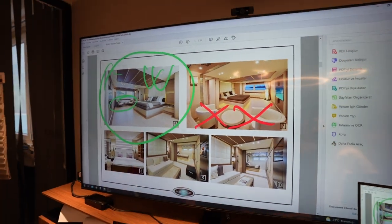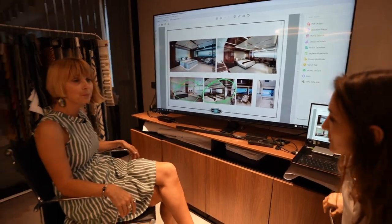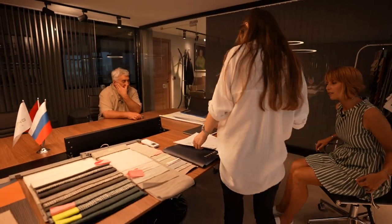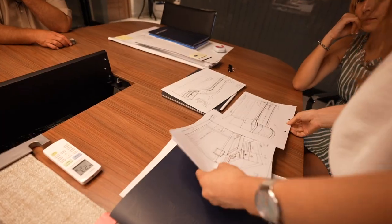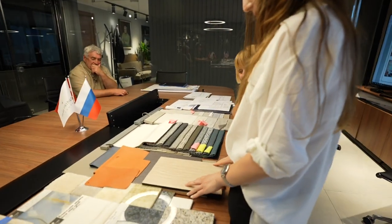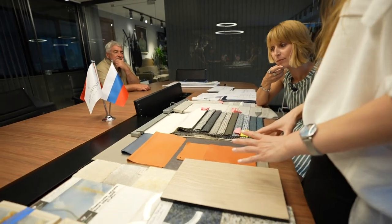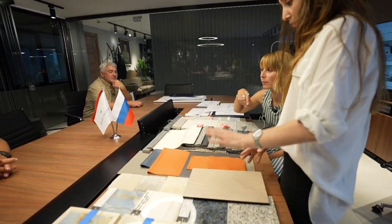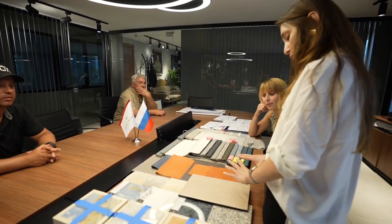The next step is hand sketching. When we get the right brief from the client we make hand sketches like this, share them with the client, and if they like it we progress to the material board. We're picking materials and checking whether they all match together. The 145 client likes orange color so we focus on orange first.